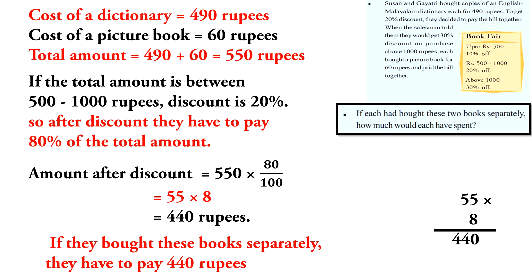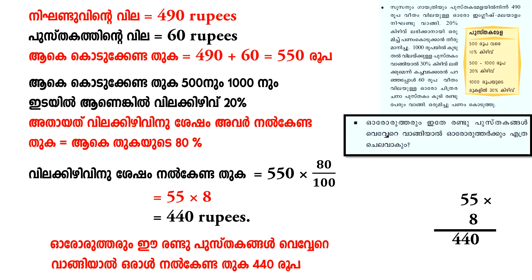After discount, they have to pay 80% of the total amount. The amount after discount is equal to 550 into 80 by 100. Cancelling zeros, 55 into 8 is equal to 440 rupees. So if each person bought the books separately, they would each have to pay 440 rupees.